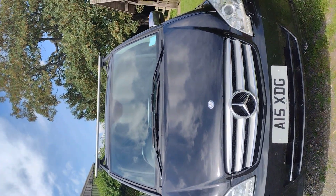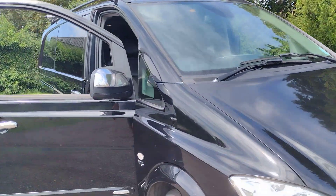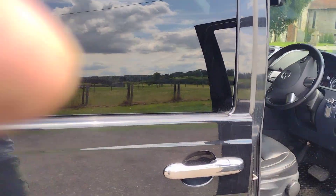As I say, photography's not really my strong point, but it'll give you a good flavour of the van, hopefully. OK, thanks for watching.